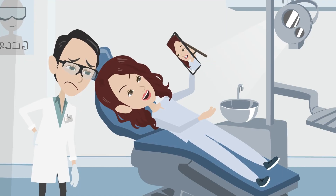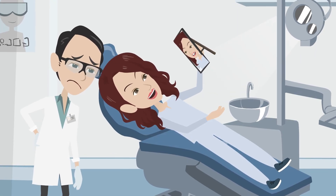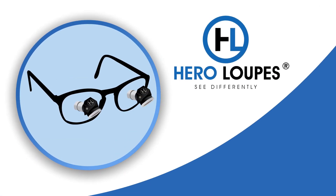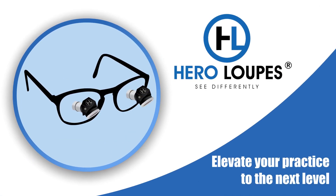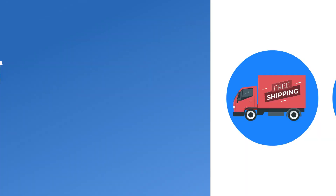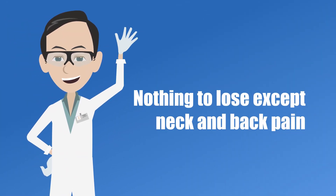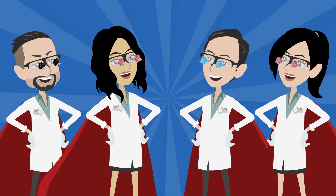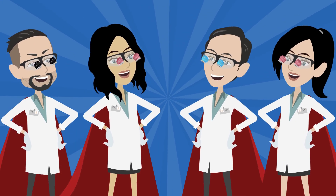We understand that you want to provide the best care for your patients without sacrificing your own health. With Ergo Loops by Hero Loops, you can elevate your practice to the next level. Plus, with our 45-day money-back guarantee, there's nothing to lose except neck and back pain. Invest in your well-being today and ensure you can care for your patients effectively for years to come. Order online now to experience the difference firsthand.